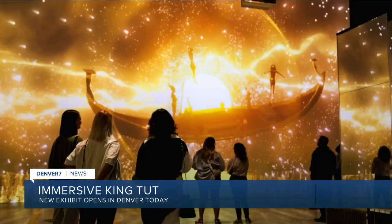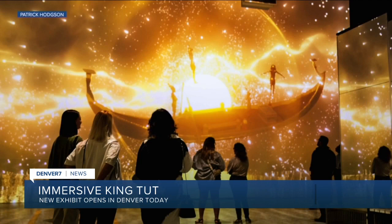Now this exhibit takes you inside King Tut's tomb. It's part history lesson, part art exhibit, and all immersive.